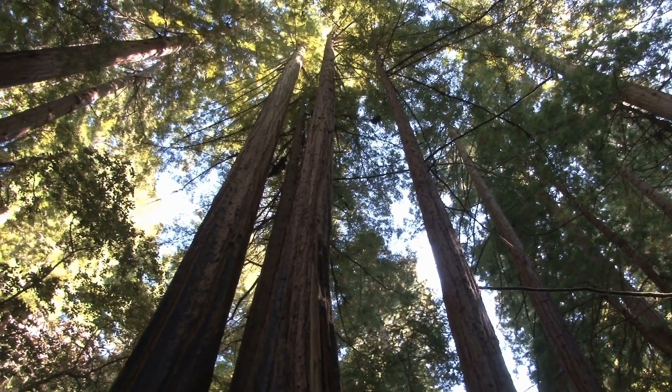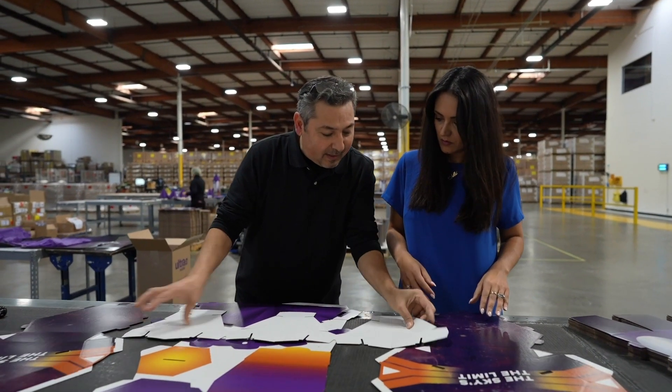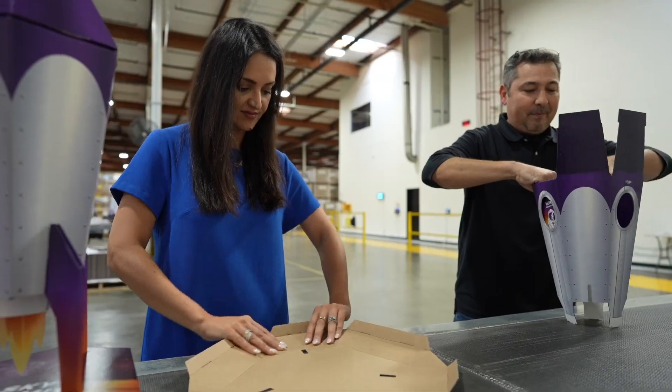The growth of forests has been largely influenced by the cardboard box recycling industry. Today's innovations make it possible to get your brand out in the world in the most eco-conscious way.